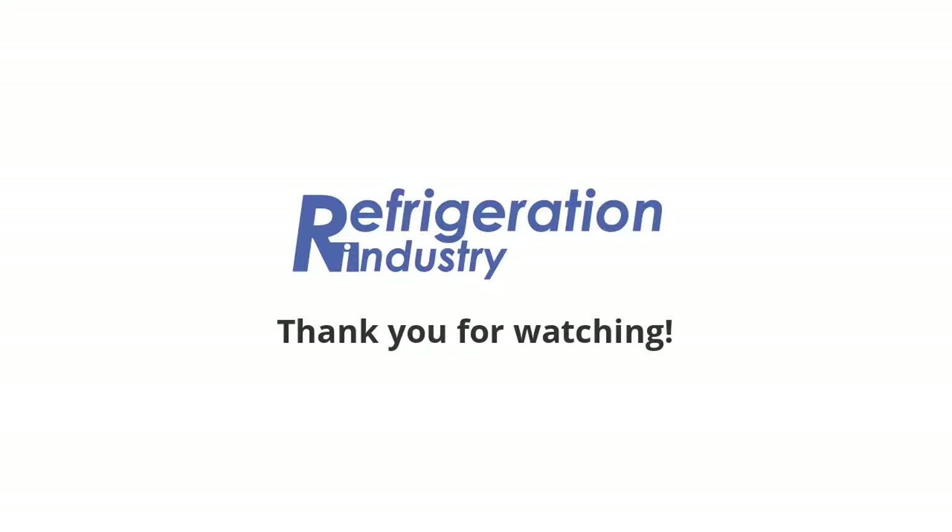That's all. Share the news with your friends. Follow Refrigeration News on social networks. Please find the links below. Thank you.